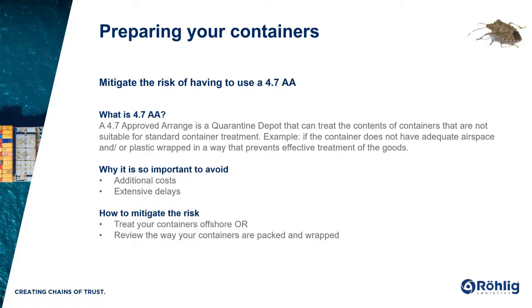So how do you mitigate this risk? There are two main ways. First, have your containers treated offshore. If there is an issue with the packing, it can be solved at origin — you're allowed to unpack the contents of the container, looking at additional costs to adjust and make it suitable for treatment, as opposed to onshore where you can't unpack without the 4.7. The other way to mitigate the risk is to review and audit how your supplier packs the containers and ensure they are suitable for treatment.